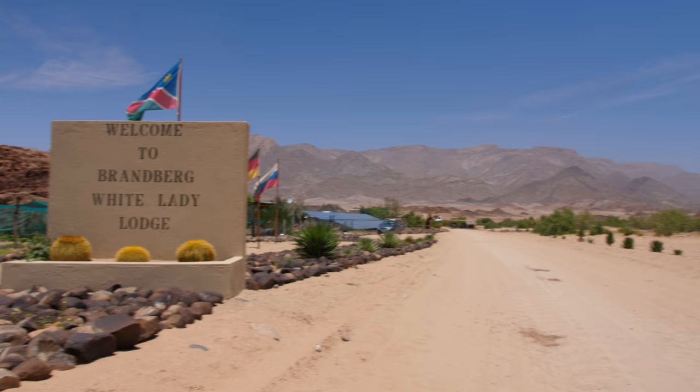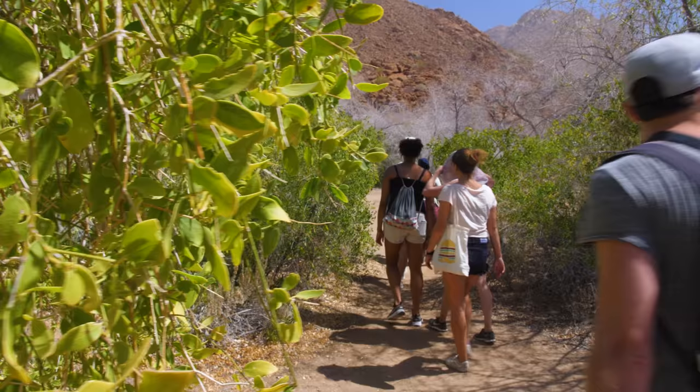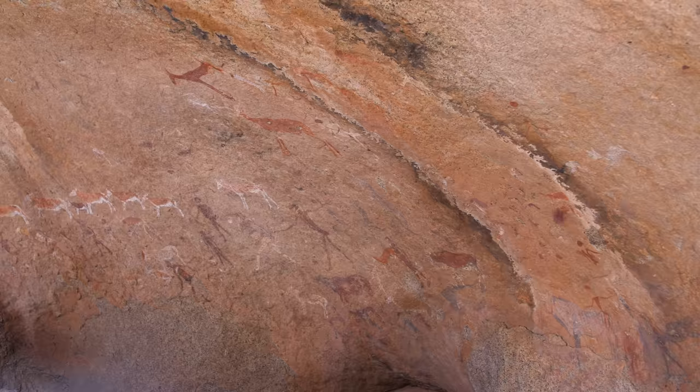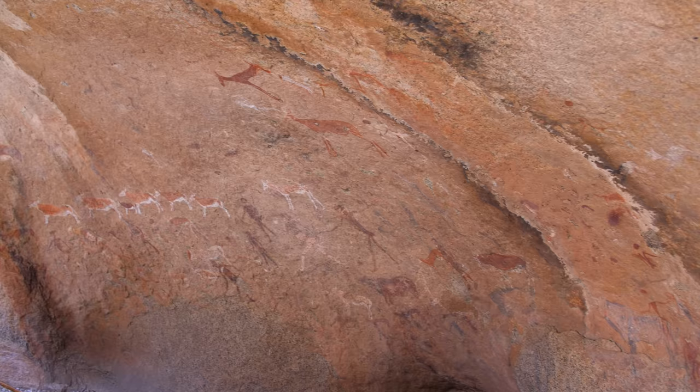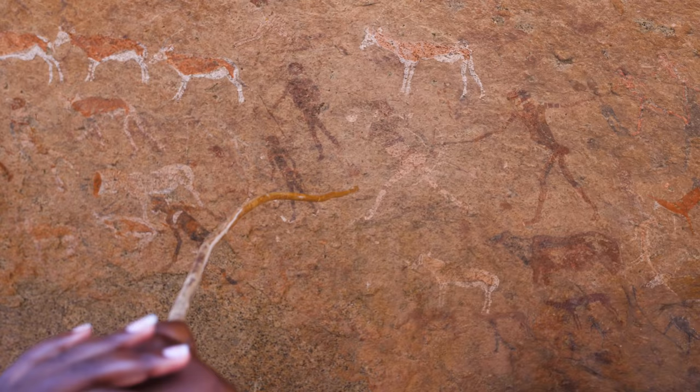We've just driven through the desert and we've arrived here at Brandberg, or the White Lady Lodge. 'Brand' means fire and 'Berg' means mountain — you can see Brandberg Mountain just behind me. We're going to walk up there later. This is an oasis in the middle of the desert at the base of the mountain. The paintings were discovered in 1917 on the 4th of January by a German archaeologist called Reinhard Maack, and the paintings are 5,000 years old, with some of the updated ones around them being around 2,500 years old.